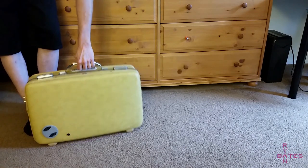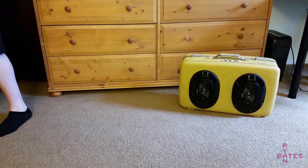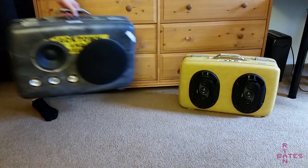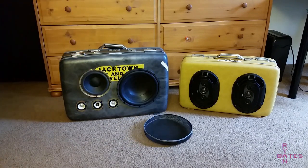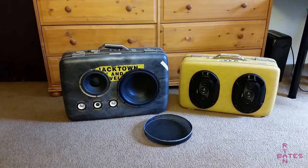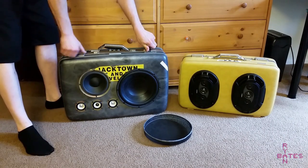The suitcase boom box is nothing new — it's something I built almost 10 years ago and I always thought it was a novel idea, but it was lacking features like wireless audio and portable power. So recently I've revisited this. Let's take a look at two examples: the budget version and the not-so-budget version. Let's build a portable Bluetooth boom box.